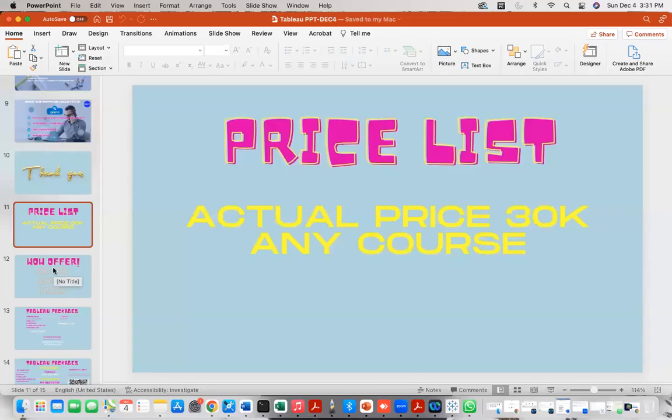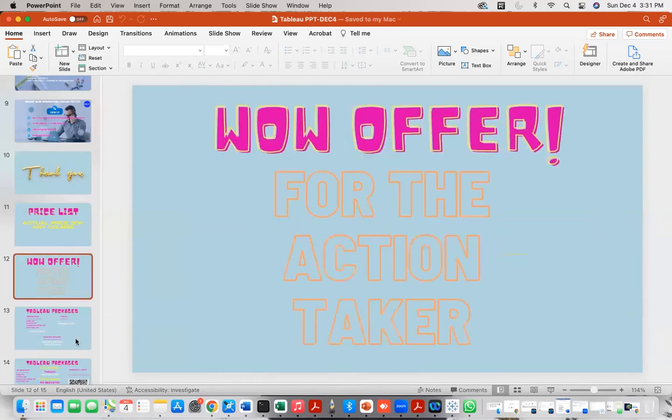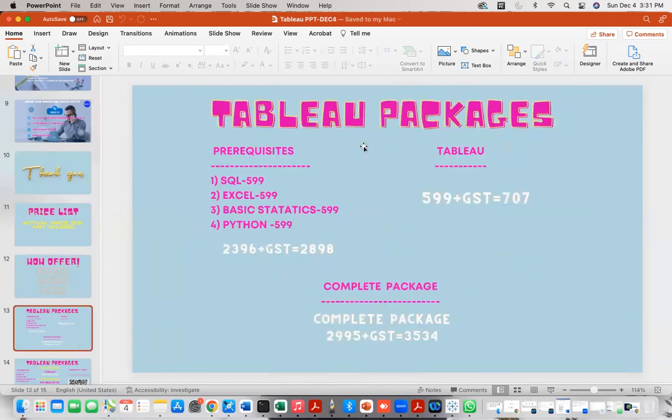These trainings cost around 30,000 rupees elsewhere, but here we offer them at very low cost. If you want only Tableau, it is 599 rupees plus GST. If you want the complete package including SQL, Excel, basic statistics, and Python, it comes to 2,898 rupees. There is no real point in taking only Tableau since SQL, basic statistics, and Python are also required skills.